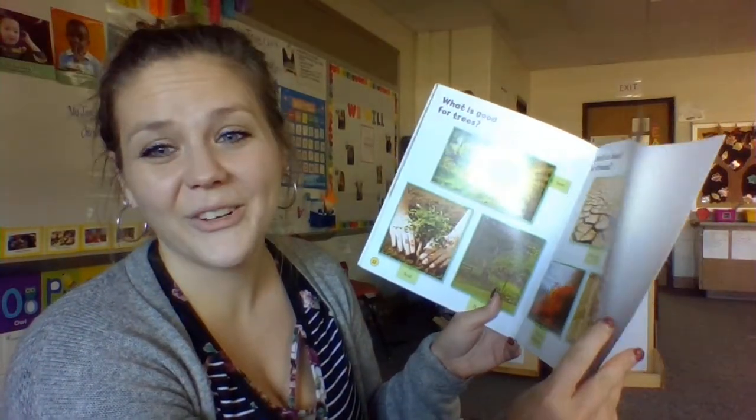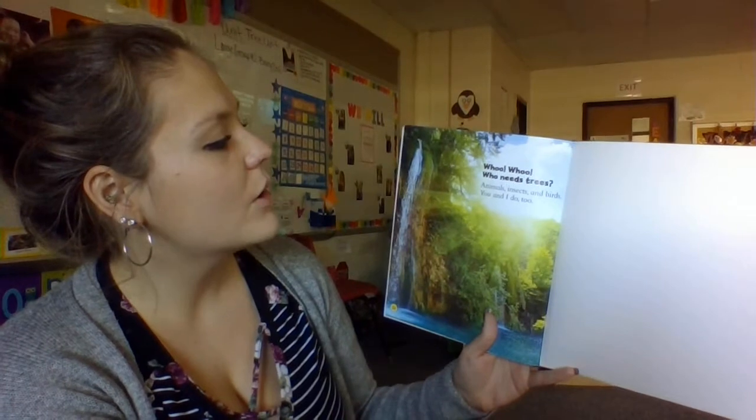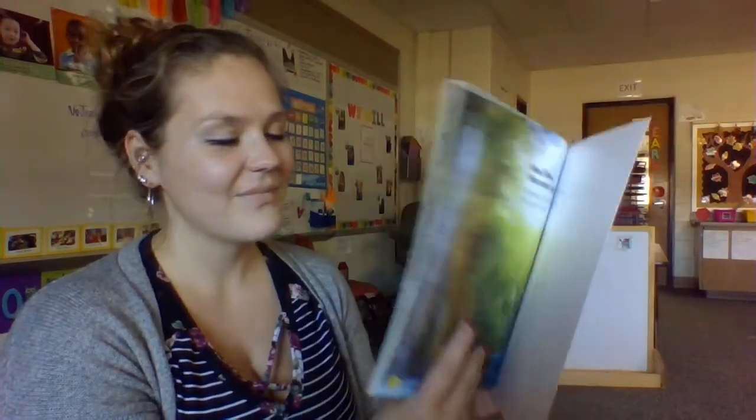But some insects are really great for our trees too. Who, who, who needs trees? Animals, insects, and birds — and you and I do too. Thanks for joining me with this story. I hope next time you're out on a walk and looking at the trees, you can find things that might live in the trees. Bye!